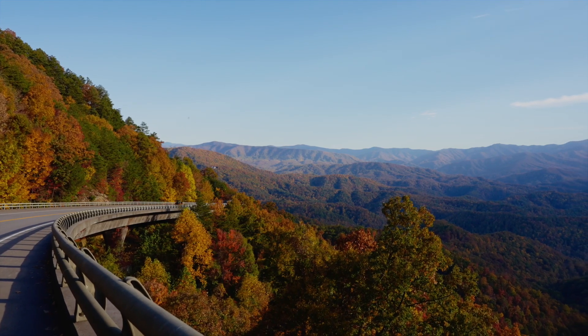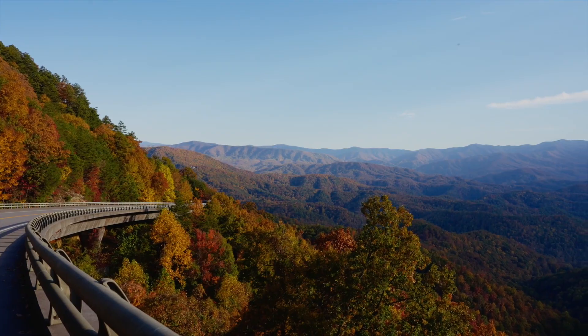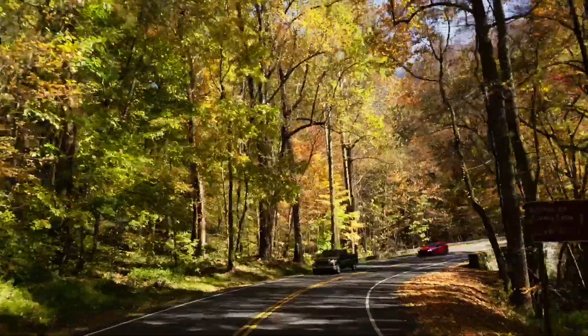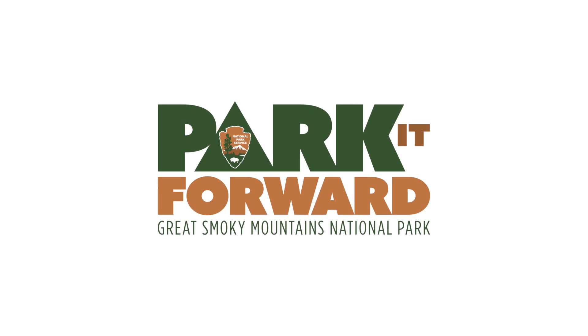So park it forward. 100% of all parking funds contribute directly to the protection of your park to improve campgrounds, trails, roads, and much more for generations to come. From all of us here at Great Smoky Mountains National Park, we thank you for your cooperation and support.